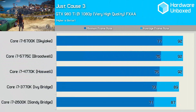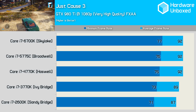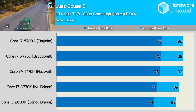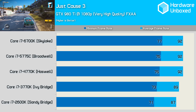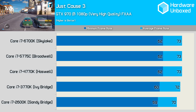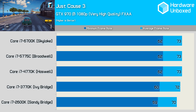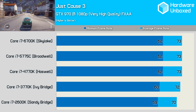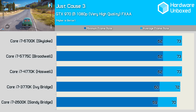For a single player game, Just Cause 3 is very CPU intensive. Even so, the 6700K only provided a 6% greater average frame rate coupled with an 8% better minimum frame rate over the 2600K — pretty insignificant results with the GTX 980 Ti at 1080p. Using the more commonly featured GTX 970, the difference becomes even smaller; the 6700K is now just 5% faster than the 2600K when comparing minimum frame rate, and even less when looking at the average.